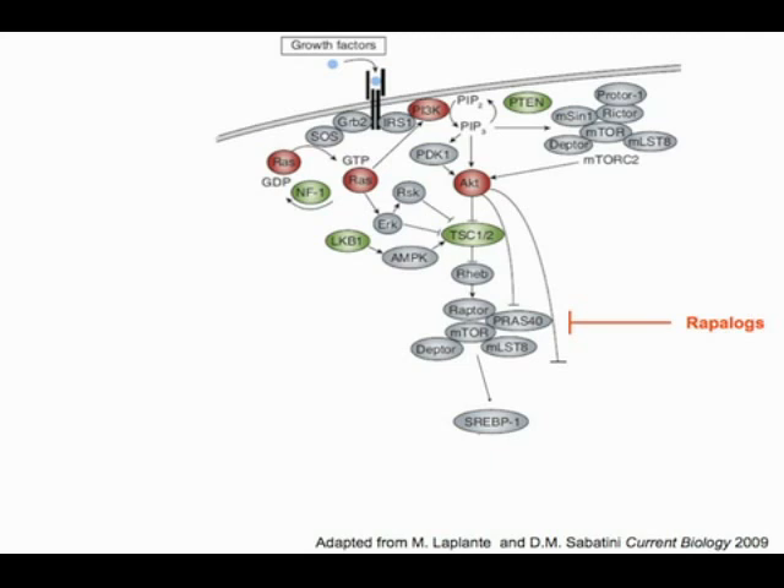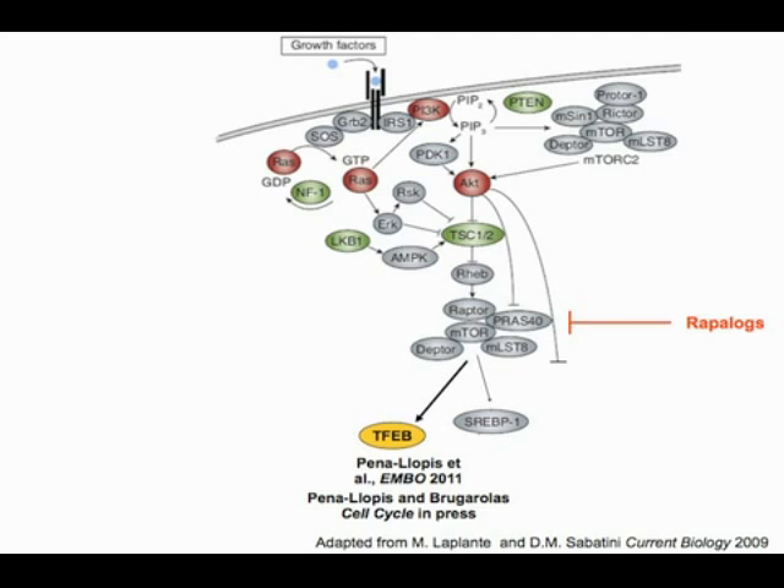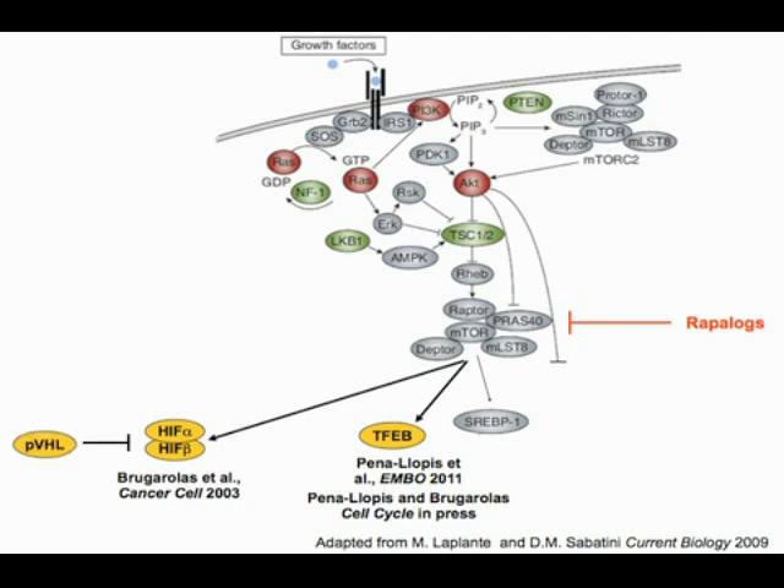Moving on to the mTORC1 pathway, which was the focus of Dr. Gan's talk and a pathway my laboratory is very interested in. We recently reported that the transcription factor EB, shown by Jeff Dome to be important in translocation carcinomas, is regulated by mTORC1 — suggesting mTORC1 inhibitors such as the rapalogs may be a good approach for these rare malignancies. We also previously showed with Greg Semenza and Bob Abram that HIF is regulated by mTORC1, and that REDD1 is its target.